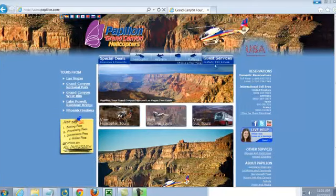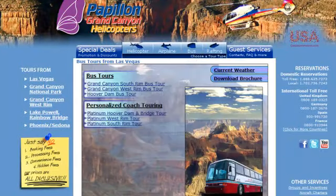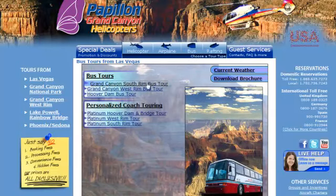Right now I'm at the Papillon Grand Canyon tour site. I'm going to go to the bus tour section leaving from Las Vegas and pick the South Rim bus tour.